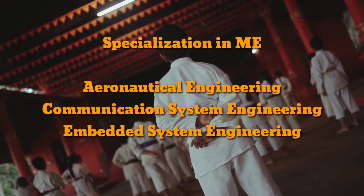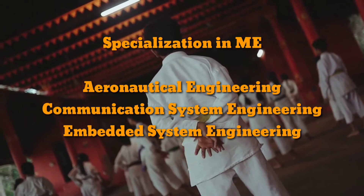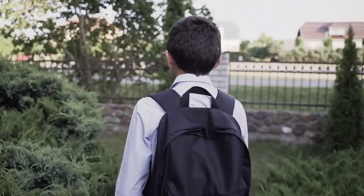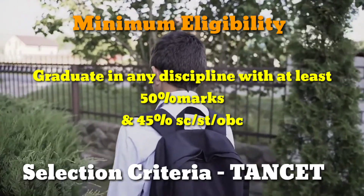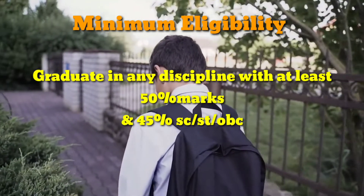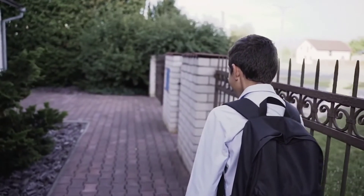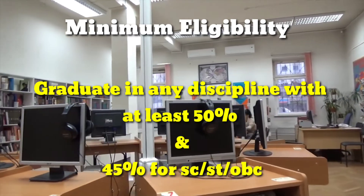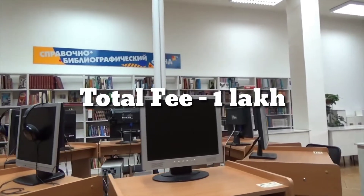The specializations available in ME are Aeronautical Engineering, Communication System Engineering, and Embedded System Engineering. The total fee of ME is Rs. 1.40 lakhs. For MBA, minimum eligibility is a graduate degree in any discipline with at least 50% marks, and 45% marks for SC/ST and OBC. The total fee of MBA is Rs. 1.15 lakhs. For MCA, minimum eligibility is a graduate degree in any discipline with at least 50% marks, and 45% marks for SC/ST and OBC. The total fee of MCA is Rs. 1 lakh.